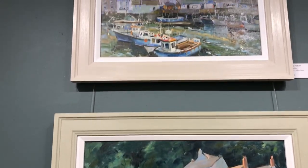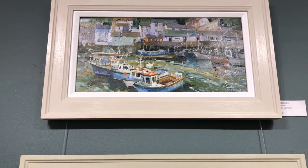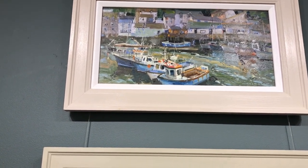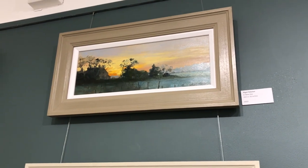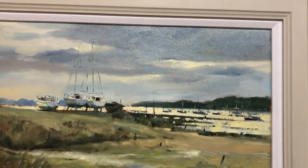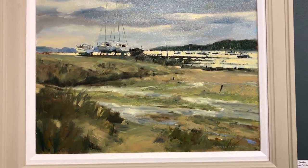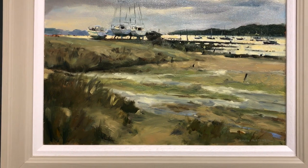And at the top here, another Cornish one — 'Polperro.' All those cottages with different coloured roofs and walls and windows. This top one — pardon the glare from the spotlights in the gallery — is called 'A New Day': a sunrise. And this one: 'Summer Evening, West Itchenor' — looking into the light again, beautiful yellow light on the water, silhouetted boats.